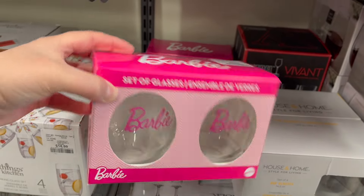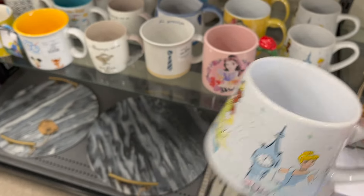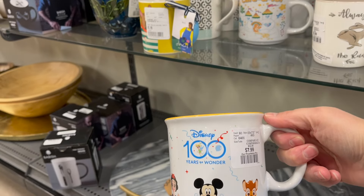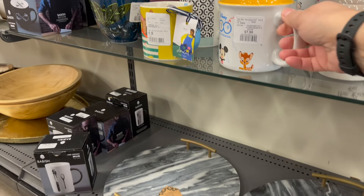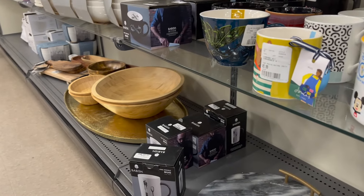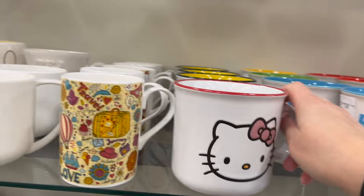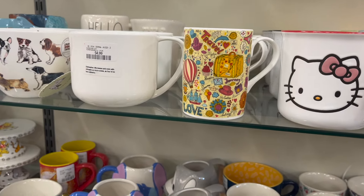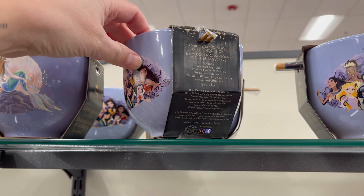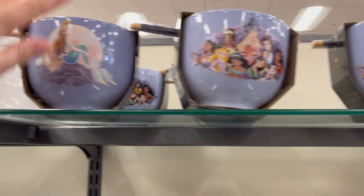Look at these little Barbie set of wine glasses — a two-pack is $12.99. They have lots of Disney mugs right now. Look at this Disney princess mug at $10 — Belle with the rose. Disney 100 years at $8, so cute. Look at this little Bambi one at $10 — how cute is that? Lots of Peanuts mugs, Hello Kitty at $10. I got my niece this ramen bowl with chopsticks — it's Disney princess at $15. But they also have an Ariel now, which is adorable.